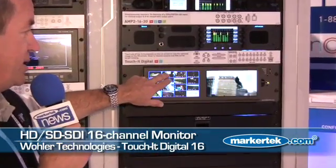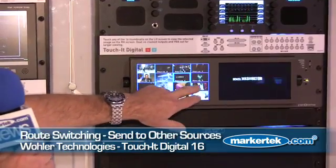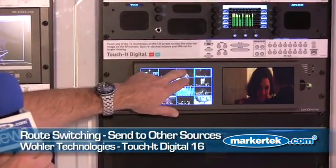This is the Touch It Digital 16. You can bring HD, SDI sources in. You just select whatever source you want, and it automatically takes it. Audio follows video, and you can send it to other sources.